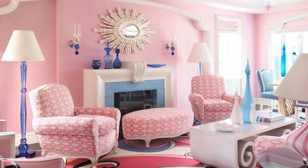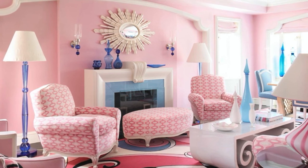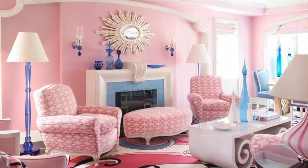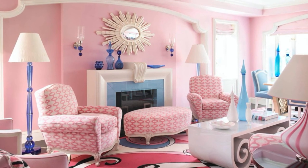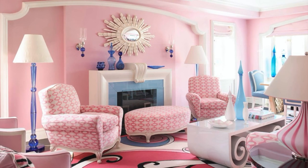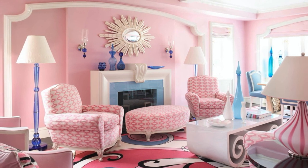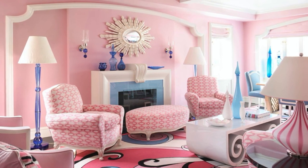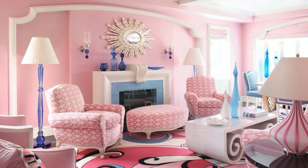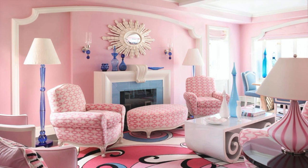Maybe I was wrong — maybe more is more. Check out this room: pink walls, pink ottoman, pink accent chairs, pink table lamps, and a pink rug fill this room with pink to its white rafters. Welcome relief is brought in the form of a pretty blue glass element sprinkled around the room, which breaks up the eye from all of the pink.